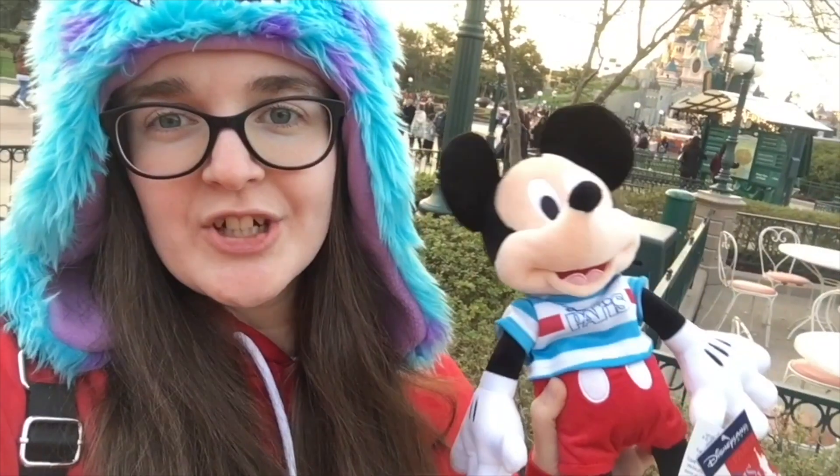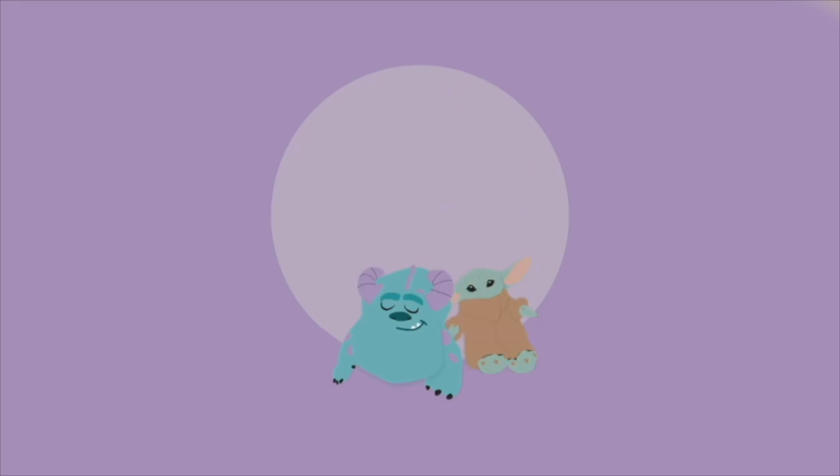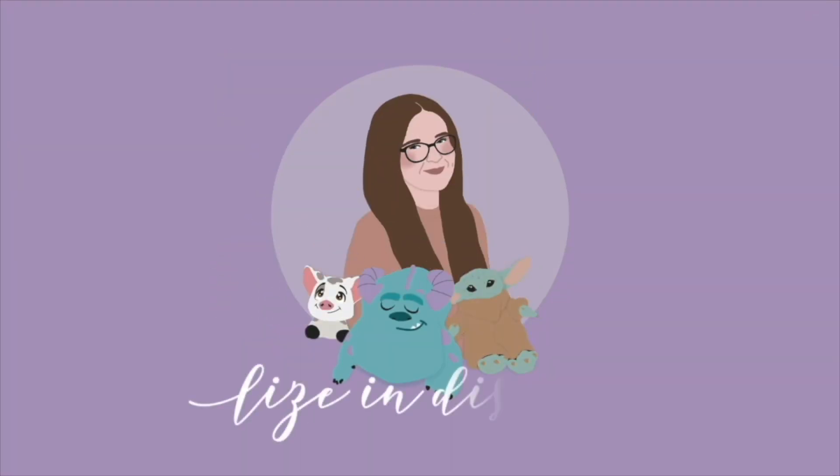I've got some more Sullys for you today. Hi friends, welcome back to my channel. Or if you're new here, my name is Lizzie and I'm a Disney plush collector from the UK. Happy Tuesday, I hope you're all having a great start to your week. I am here with more of my Sully collection — it has been three months since I showed you some of it and I have accumulated so much stuff.